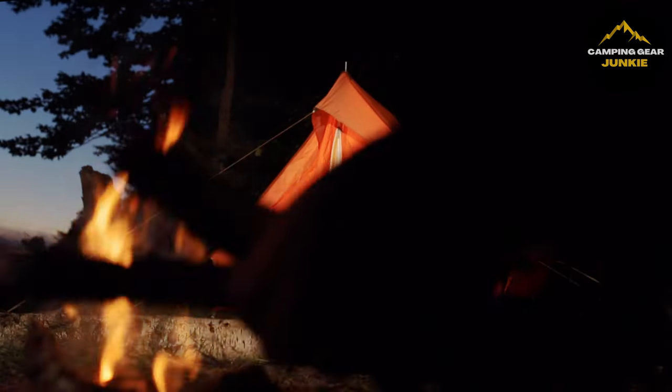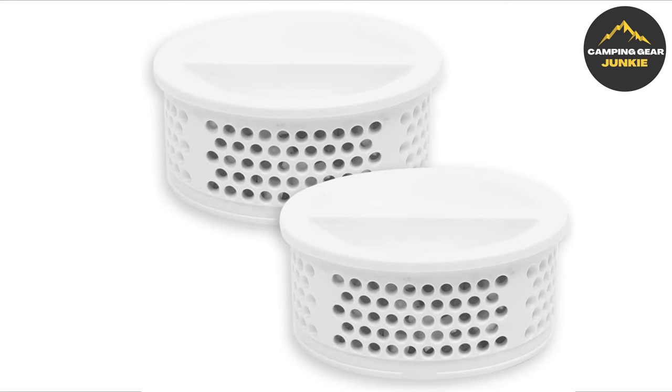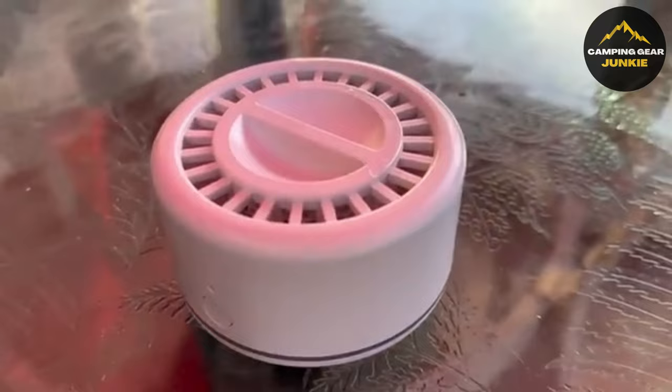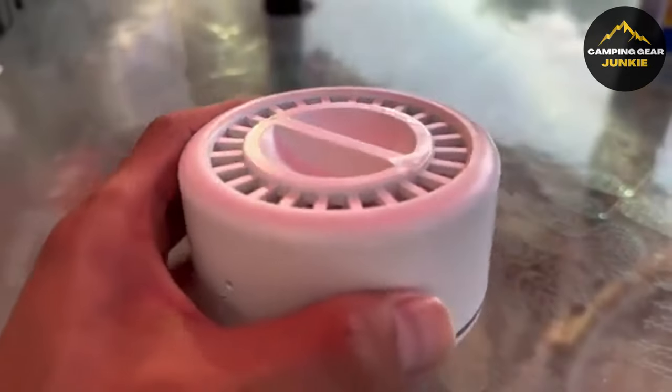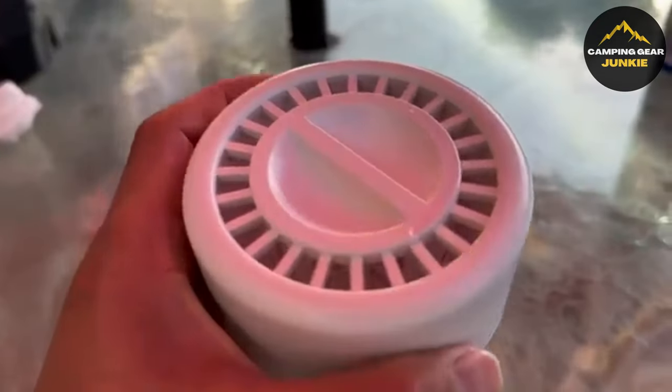Shifting gears to protect you from pests, escape bug trouble with the Rib-Rave Mosquito Repellent, a camper's best friend. Emitting dual-frequency waves, it wards off pests, including insects, mice, snakes, and skunks, within a 16-foot radius.